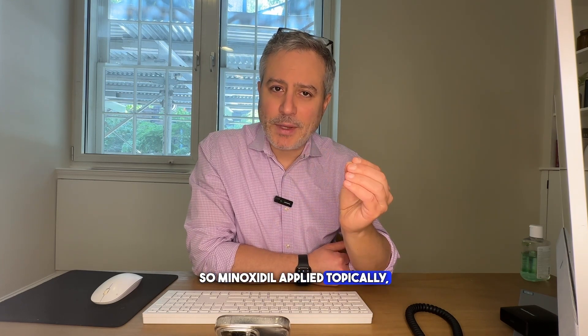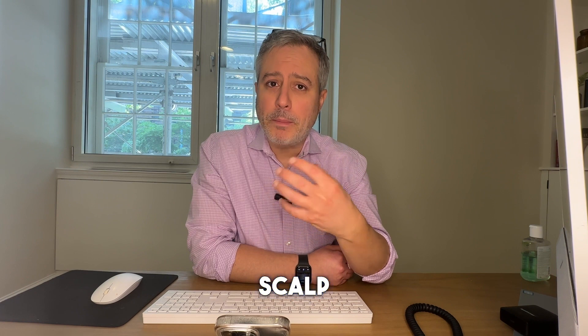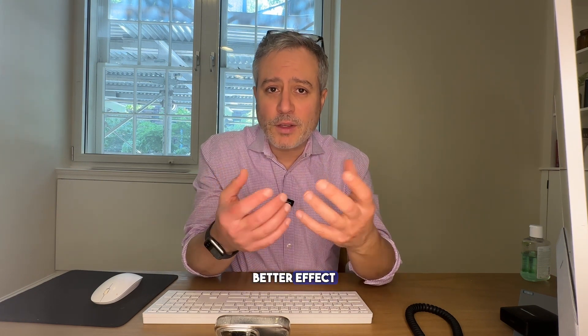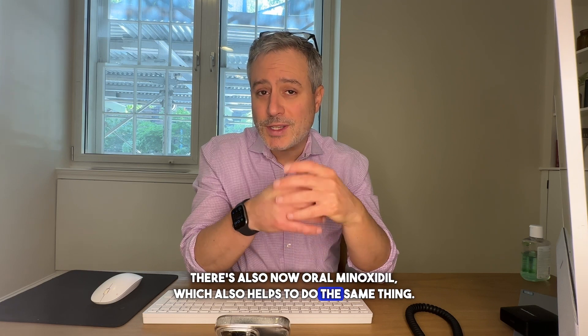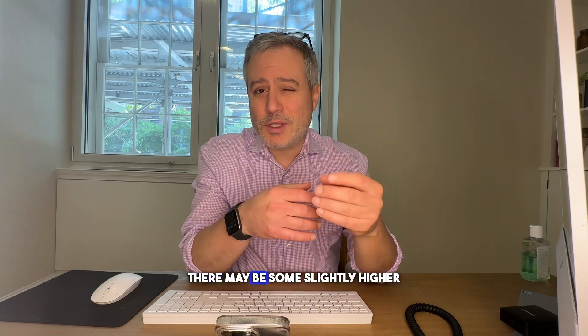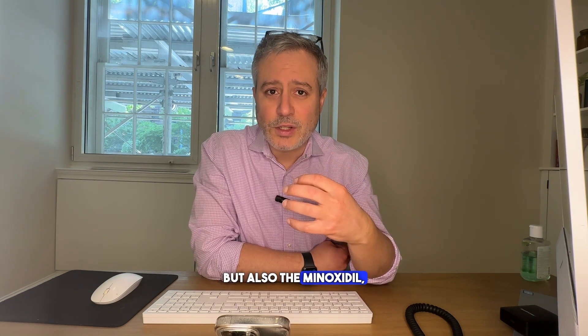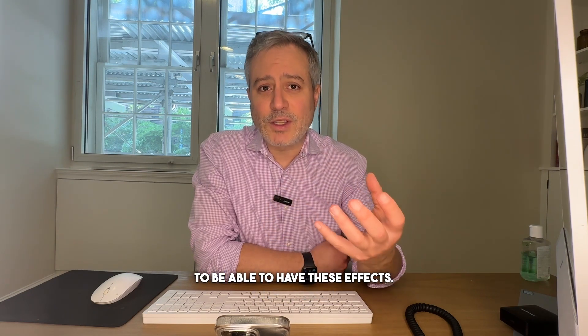Minoxidil applied topically has to get into your scalp. The liquid solution form, which is based in propylene glycol, can penetrate into the scalp better than the foam and provides better results. There's also oral minoxidil, which helps to do the same thing. There may be some slightly higher incidence of side effects with oral minoxidil, and oral is technically off-label. However, it can be effective, but the active metabolites need to get into your body and scalp to have these effects.